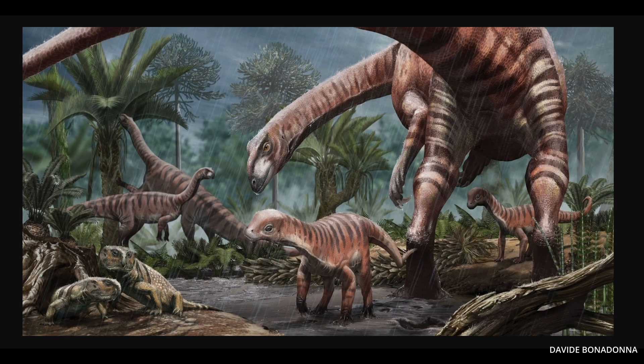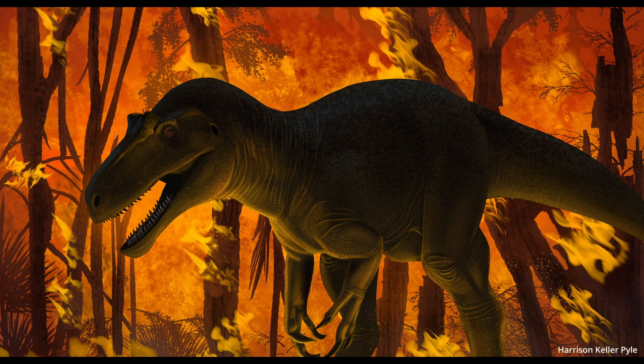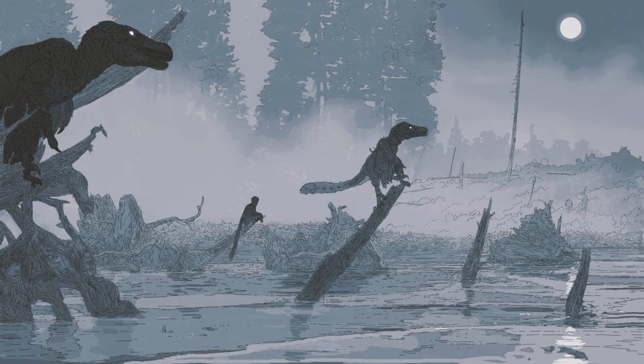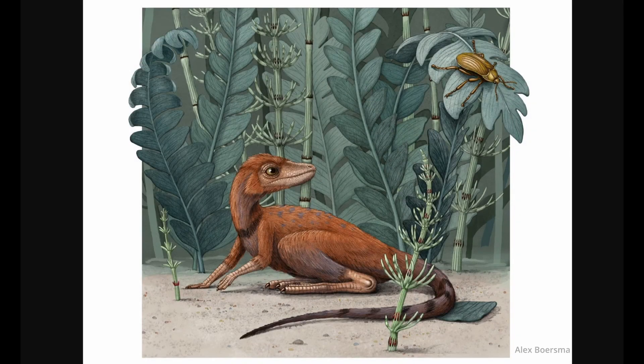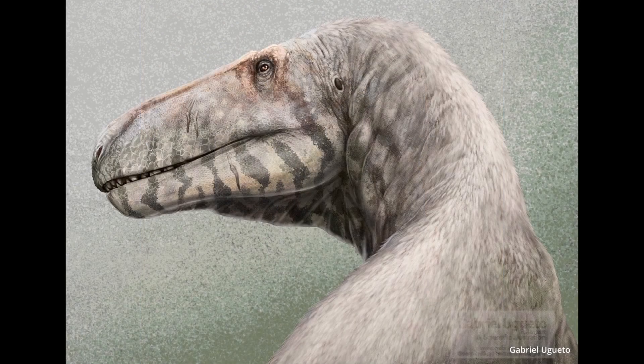When many of us were first introduced to dinosaurs as children, we were shown frightening monsters. To us, they were nothing more than scary, overgrown lizards. As the study of paleontology has progressed, more discoveries were made that helped shed some light on their more bird-like features. But how many of them were giant birds? Could even something as fearsome and deadly as T-Rex have feathers? Today I would like to get into the real nitty-gritty of just which of the dinosaurs had fluff.